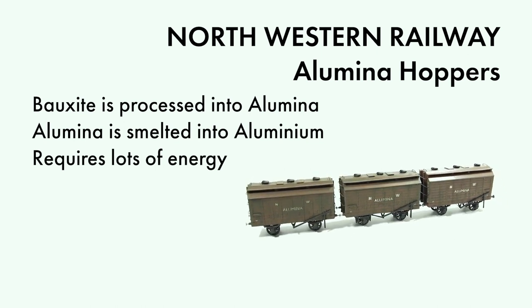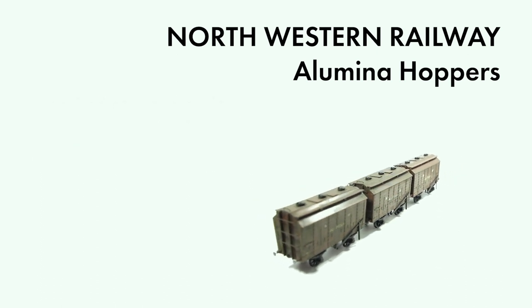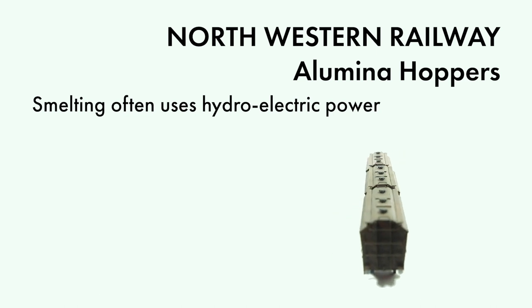For example, in the UK there was a regular traffic of alumina from Burntysland in eastern Scotland to the aluminium works at Fort William or Kindlachleben. It's this traffic that I've based my operations on.